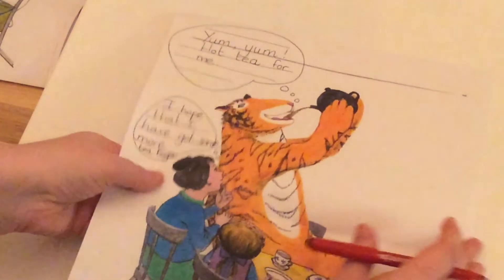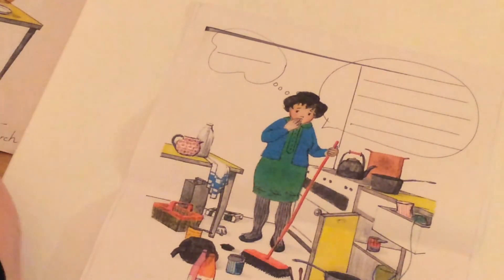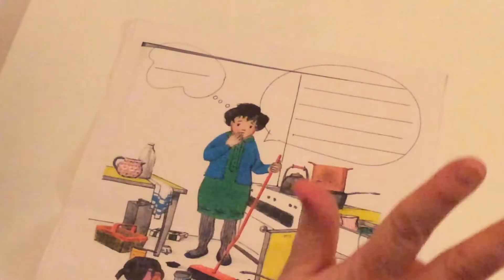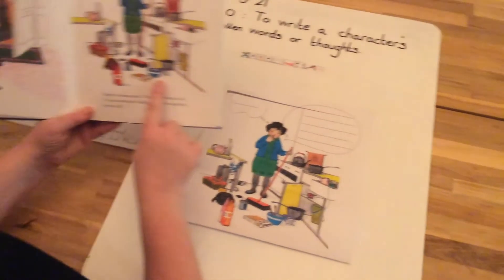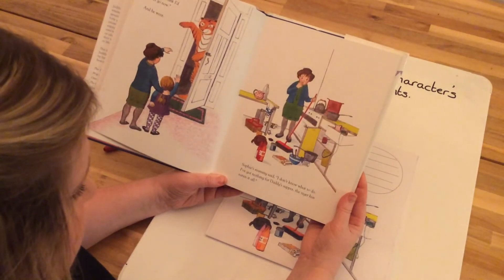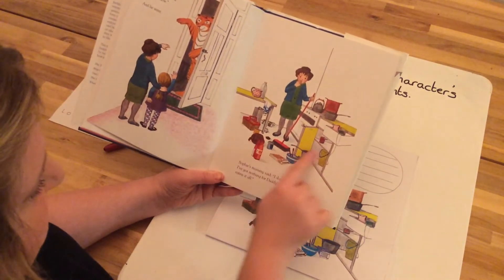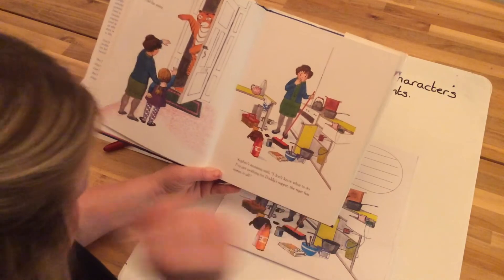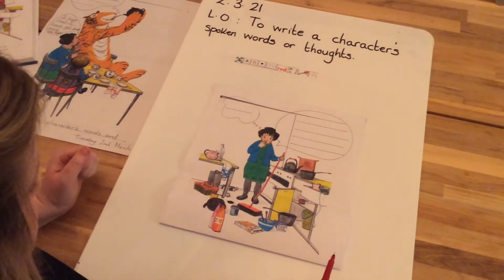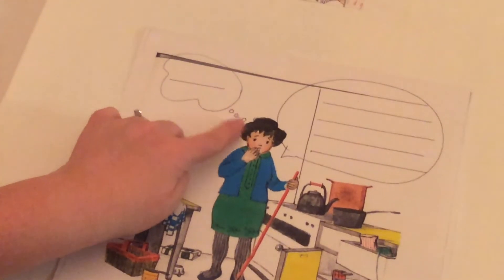Let's move on to our second picture. Here we've got mum — this is just after the tiger said goodbye. He's eaten and drunk everything, he said goodbye, and here we meet Sophie's mummy in the kitchen. Sophie's mummy said 'I don't know what to do, I've got nothing for daddy's supper, the tiger has eaten it all.' So we know that's what the author is telling us Sophie's mummy is saying, but we can use our imagination to write down what we think she might be saying and feeling.